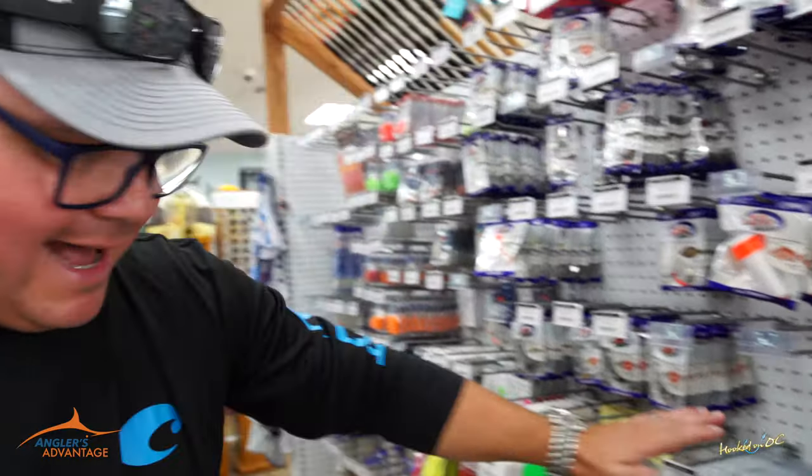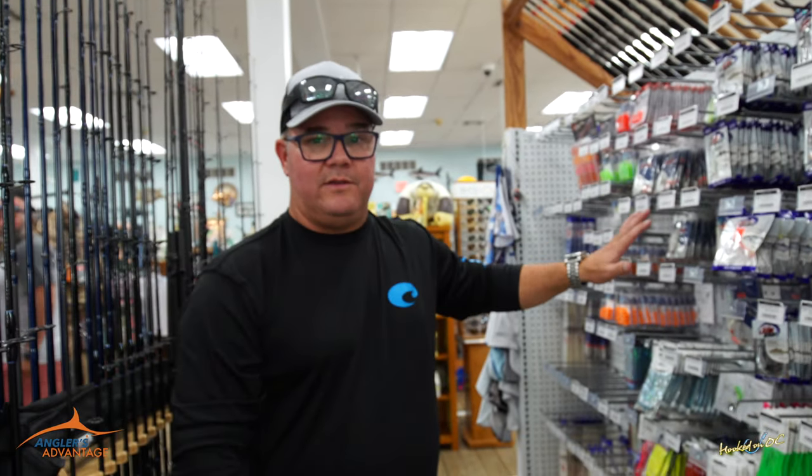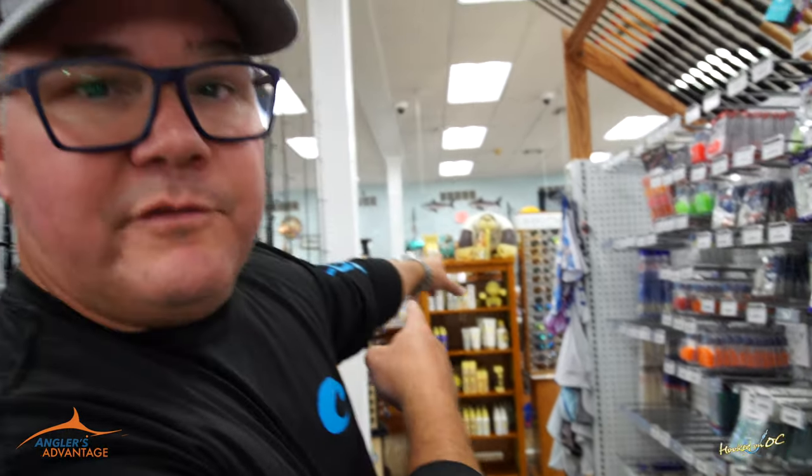Fishing OC rigs right here in aisle three, right around the corner from the Gulp. AquaClear right next door to it. Sinkers right below it. All the squids and everything, if you want to put them together yourself, right next to the front counter here at Atlantic Tackle. Get on over here if you need the inshore or the offshore stuff. We'll see you in a minute.